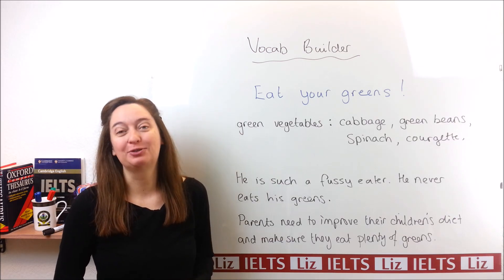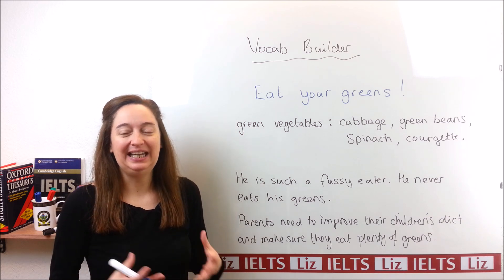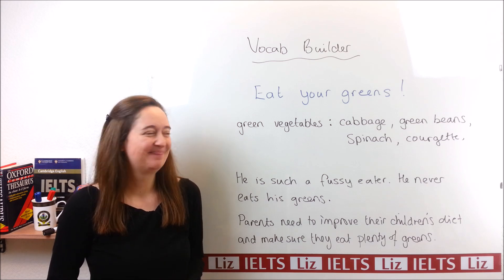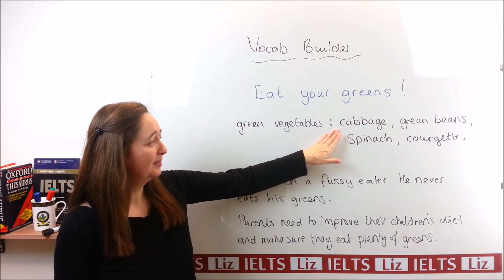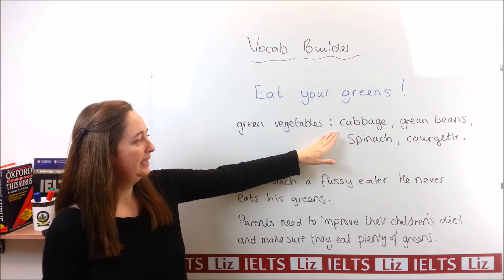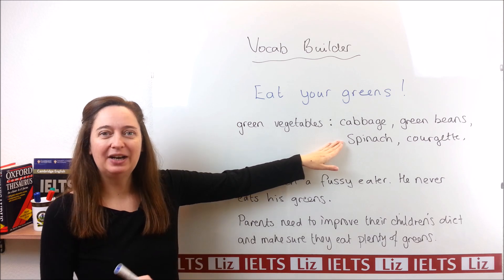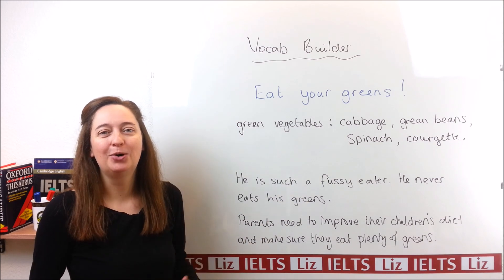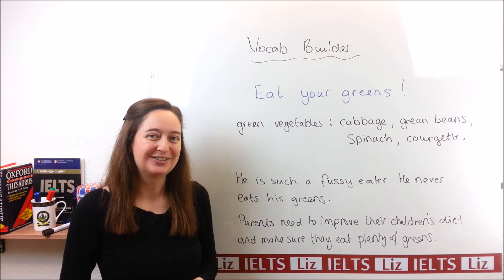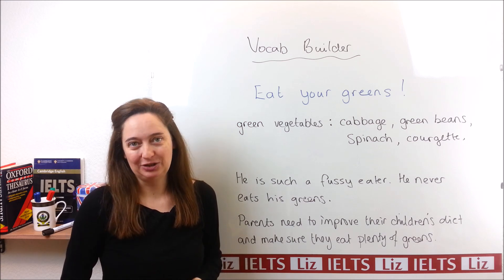So, "greens" means green vegetables. And in English, instead of saying "eat your green vegetables," we often say "eat your greens." Here are some examples of green vegetables, such as cabbage, green beans, spinach, and courgette. And I'm sure in your country there are more green vegetables — for example, broccoli, water morning glory. So, greens are all the green vegetables.